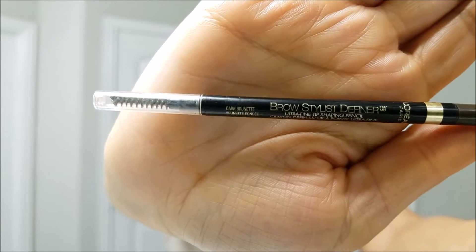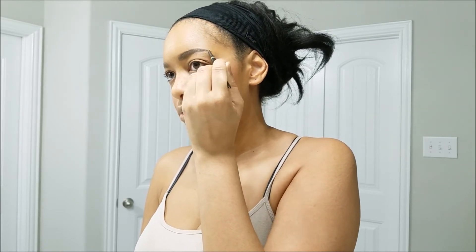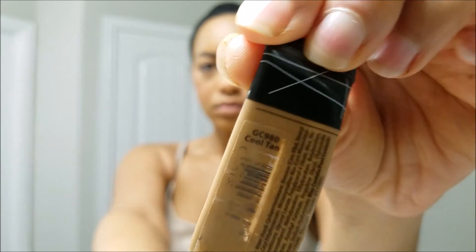Now it's time for the brows. I'm using the Brow Stylist Definer by L'Oreal — I love this micro pencil. I find it to be very comparable to the NYX eyebrow pencil, not so much Anastasia Beverly Hills; the formula is not as soft as ABH but it is very comparable to the NYX eyebrow pencils. I don't really have a rhyme or reason when I fill in my eyebrows — I get them to the darkness or shade that I want and then go in and correct with a concealer.